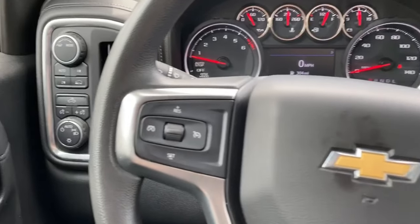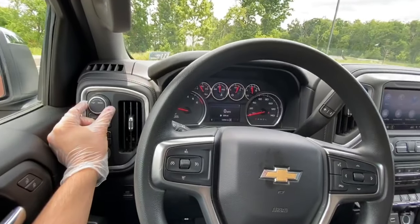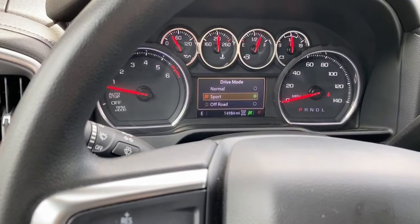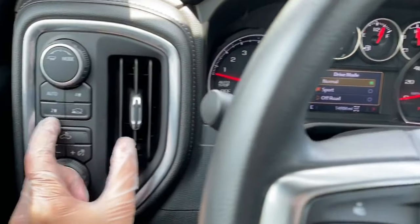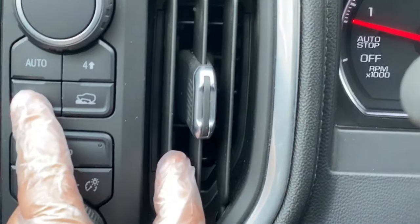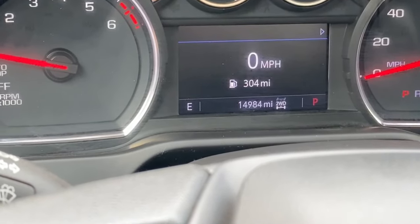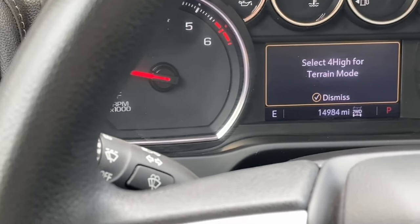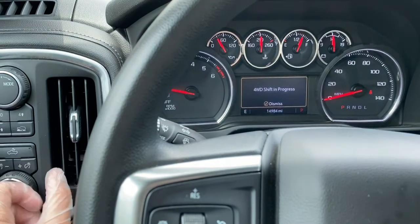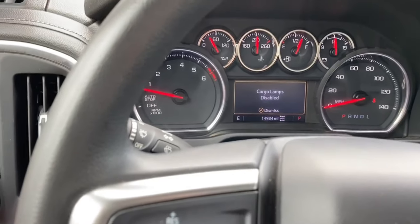Over to the left on top is how you toggle between the different driving modes — normal, sport, and off-road. I will be doing the 0-60 test in sport mode, by the way. Down here is where you change the truck to four-wheel drive or two-wheel drive — you just have to be in park or neutral. This doesn't take long at all to engage, only about four to five seconds. You've also got your cargo lamp button and brightness adjusting buttons right here.